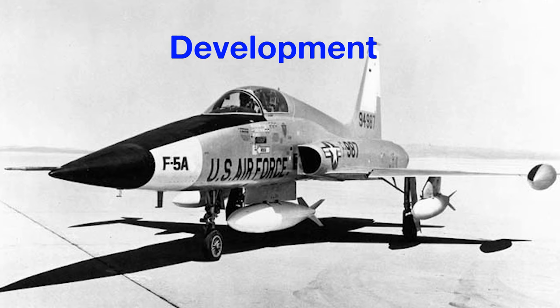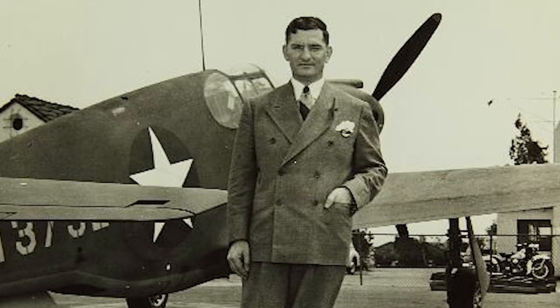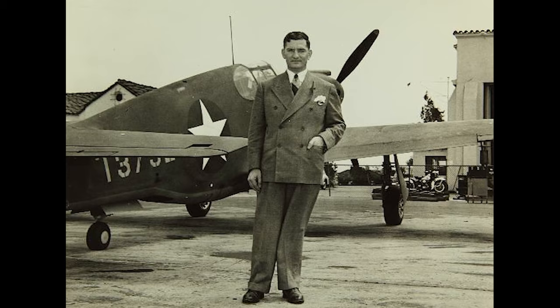By the mid-1950s, the Air Force had developed a pattern of creating bigger, heavier, and more expensive fighter jets. Edgar Schmude, then VP of Engineering for Northrop, decided to reverse that trend. Schmude was uniquely qualified to do this, having come from North American Aviation, where he designed the legendary P-51 Mustang and F-86 Sabre fighters.